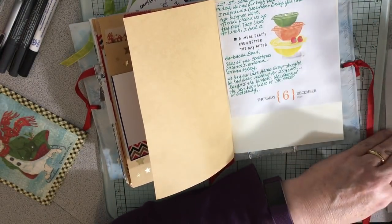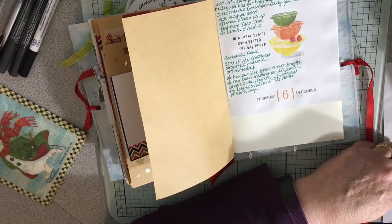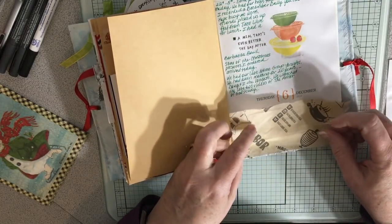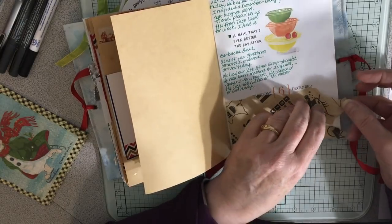For lunch, Mandy had work pay for lunch for us. And we had food from Taco Libre, so I had a barbacoa bowl. So that was really nice and yummy. I enjoyed that.